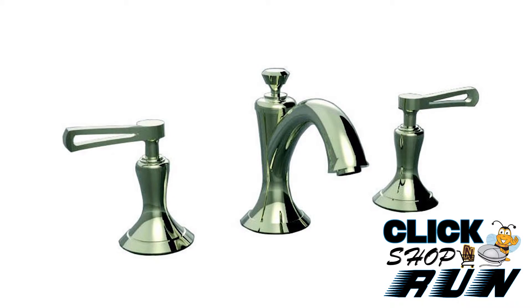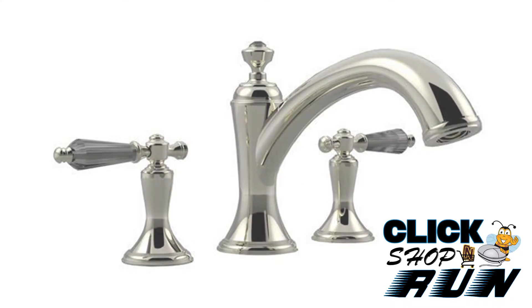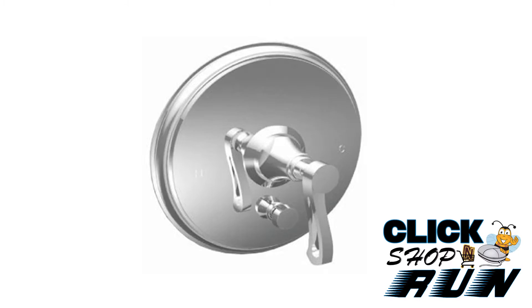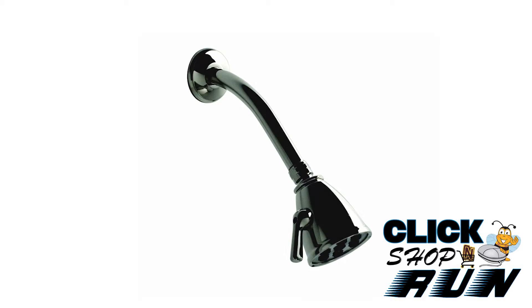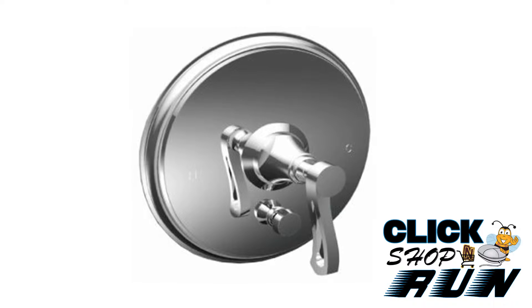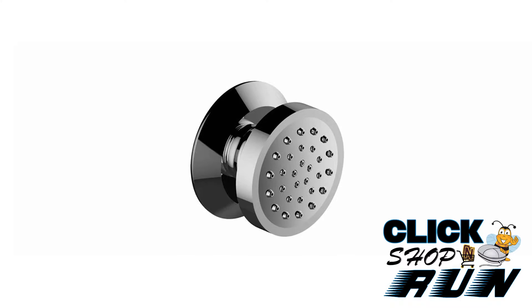Complete your entire suite with matching lavatory faucet, Roman tub faucet, bidet set, shower set, and accessories. Want to upgrade that outdated shower? The Classica Collection has all the extras to turn your shower into your own personal car wash, including a shower head, hand shower on a bar, and body sprays.